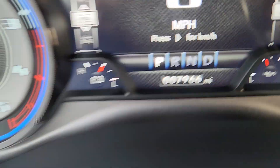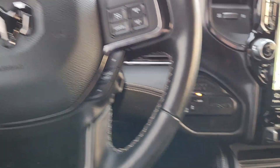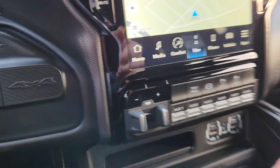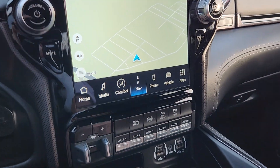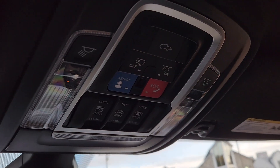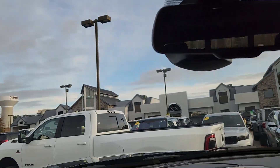There's your current odometer reading. Again, this is a 2022 Ram 2500 Limited Mega Cab 4x4 for sale here at Troncalli.